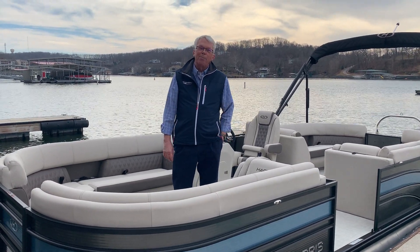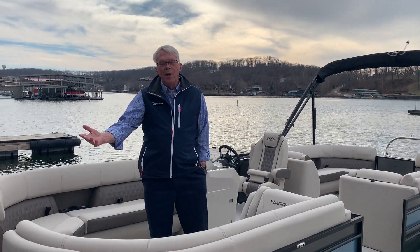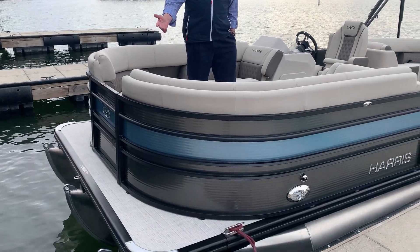Good afternoon, I'm Bob McBride with Marine Max Lake of the Ozarks, and I'm here today to show you this newly redesigned 2021 Sunliner.